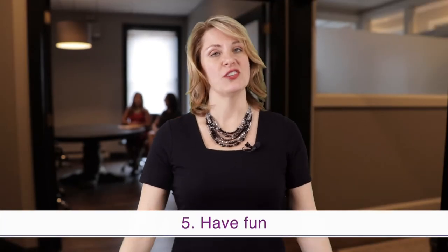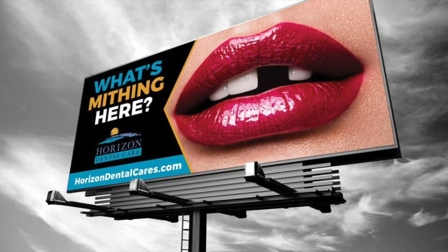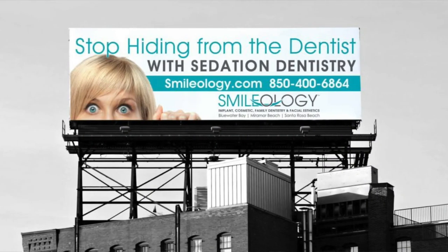Rule five: have fun. Driving can get really boring. Make yourself memorable with a funny twist, like we did with this implant billboard or the sedation billboard. These were memorable enough that our original concepts of these two boards have actually been knocked off dozens of times around the country.